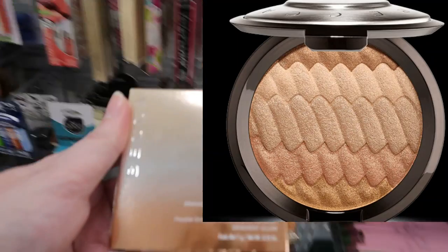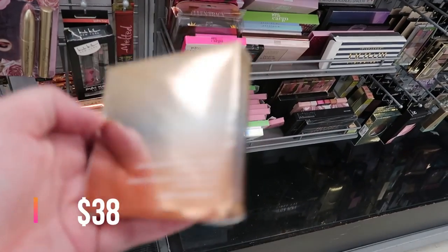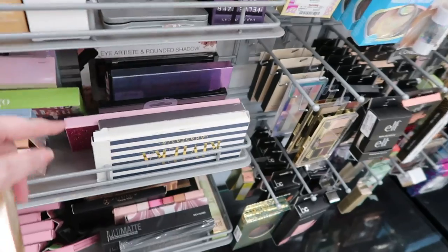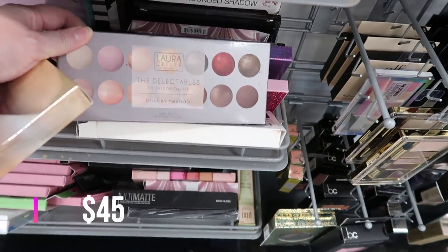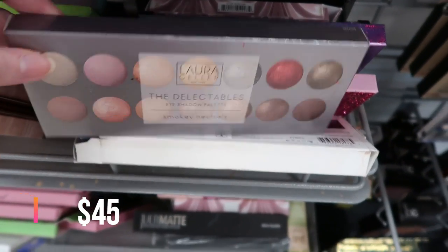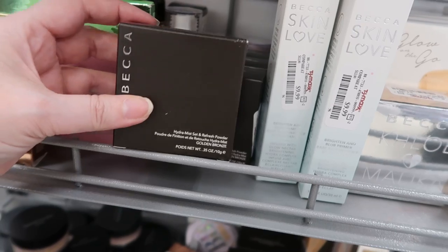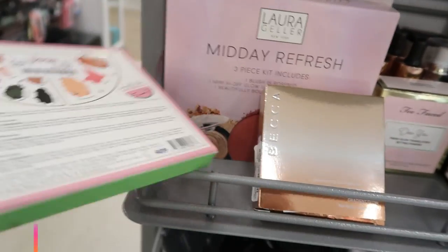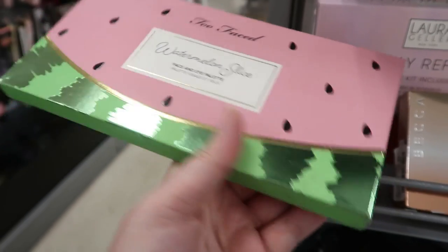This is a BECCA Shimmering Skin Perfector Pressed Gradient Glow, going for $9.99 — I don't see these often here at TJ Maxx. We still have Riviera here, not marked down at $24.99. We also have Laura Geller baked eyeshadows — never used them — at $9.99 in Golden Bronze; there are a bunch but only in that shade. You can still get the Too Faced Watermelon Slice palette for $19.99, though it doesn't get very good reviews.